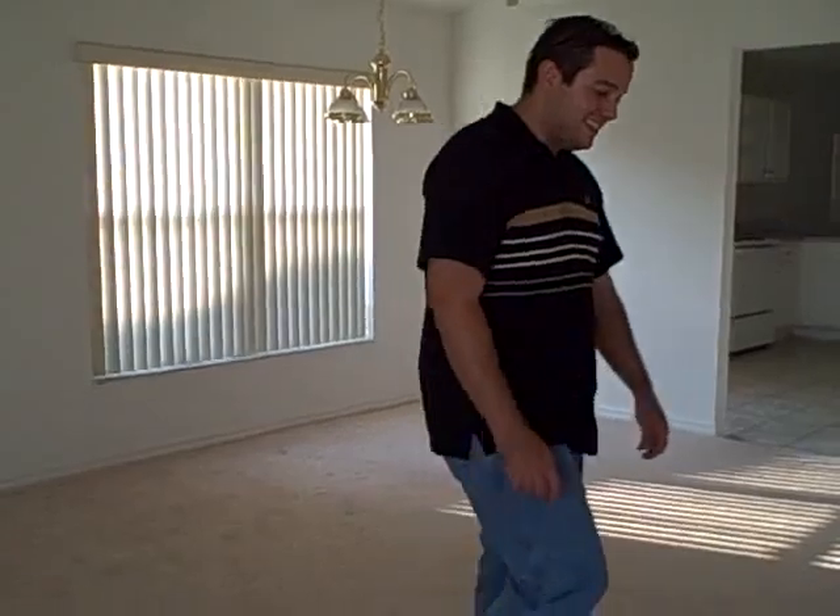This is the, I guess, dining room area. Look, see — oh, high ceilings. Look out.